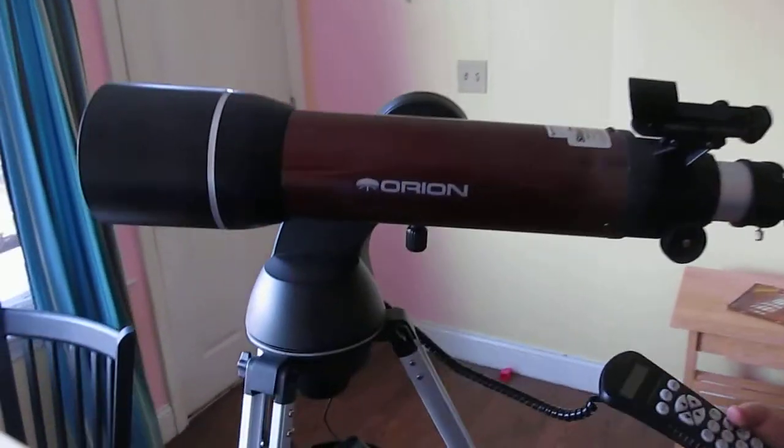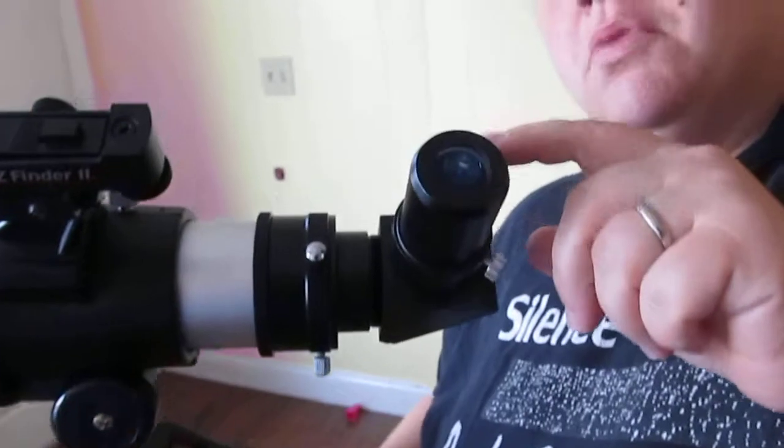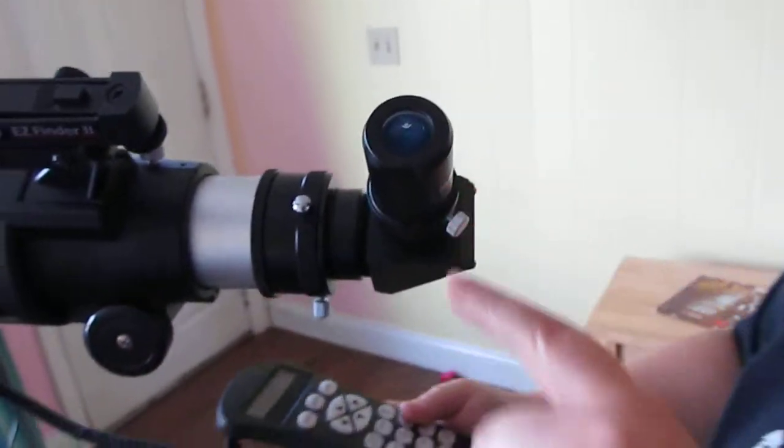So this is what it looks like close up. This is the Starfinder — that's the Starfinder. It has a 25mm eyepiece and a 10mm eyepiece. And the tripod is beautiful.